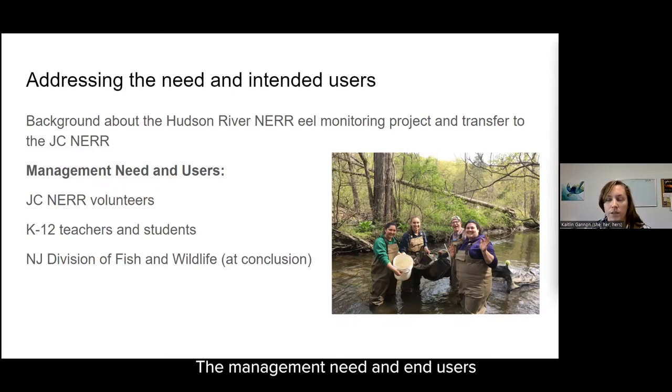The management needs and end users associated with this effort: volunteers are our primary end user. We have many applications that come through the J.C. NEAR volunteer program, and many of them have a desire to be involved in research and monitoring or some sort of field work. About 89 percent of those applications indicate this. Research and monitoring efforts are often limited or sporadic throughout the year, so we want to transfer this community science program to the J.C. NEAR because it involves field work, a large age range can participate, and it's ongoing and consistent.